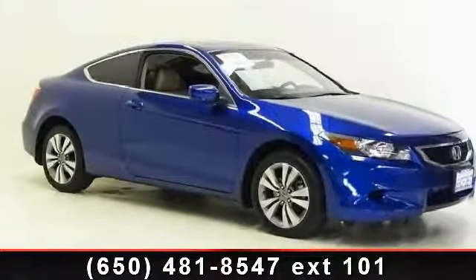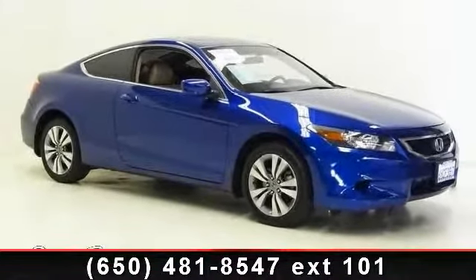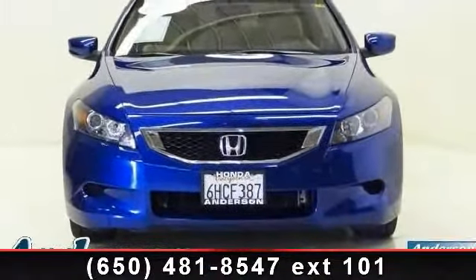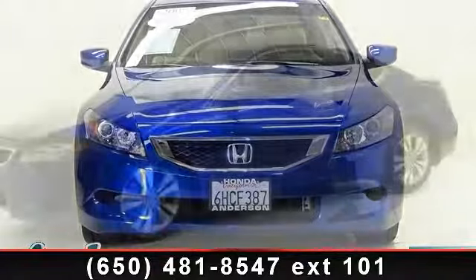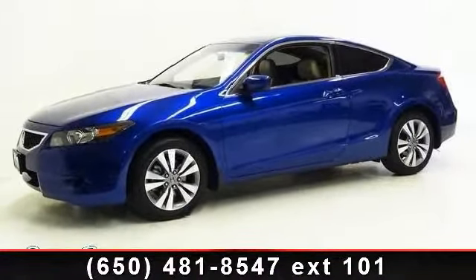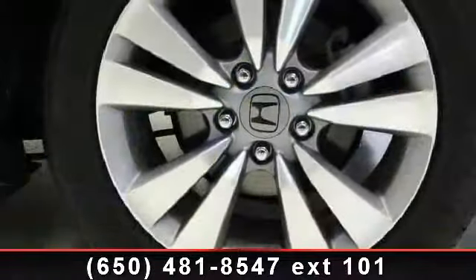Imagine yourself in this 2009 Honda Accord XL. If you are looking for a first-rate auto, this one could be yours today. This vehicle comes with a reliable 4-cylinder engine connected to a smooth shifting automatic transmission.